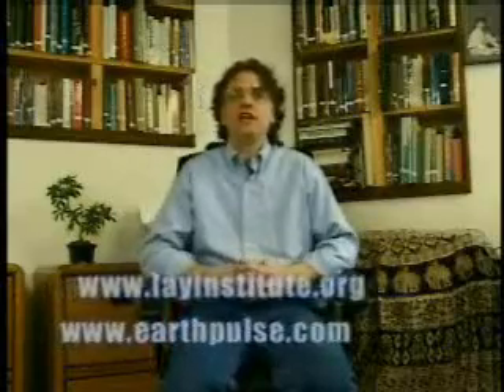Thanks for spending the time with me today. Check out our other videos — we have the mind control technologies video for the 21st century, and a new video being produced on Earth changes. Thanks for being with me.